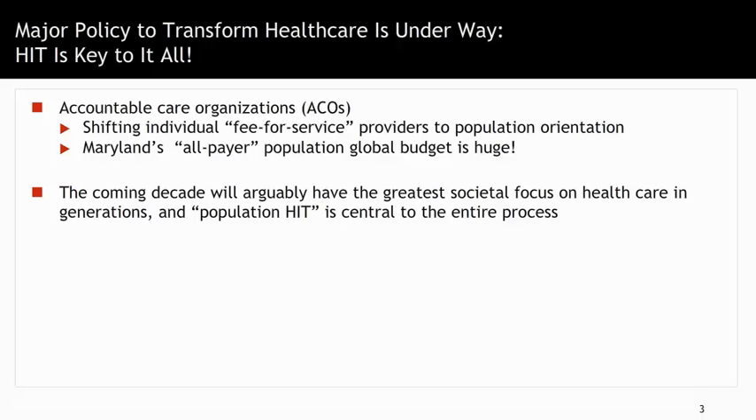So for all of you listening to this, whether or not you're from a public health background, an IT background, or a medical care background, now and forevermore, the integration of health IT, digital health, public health, and clinical health will all be tied together.